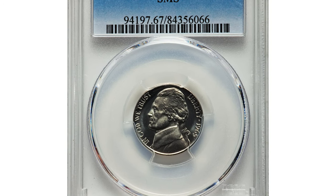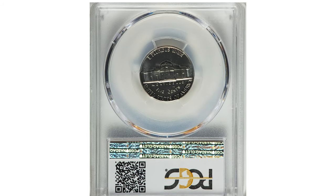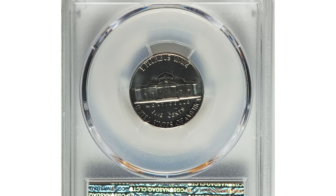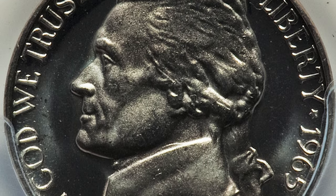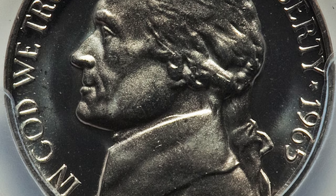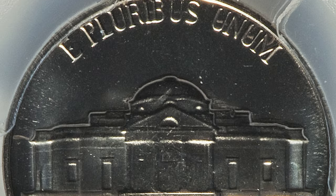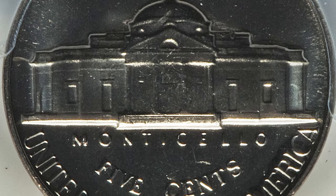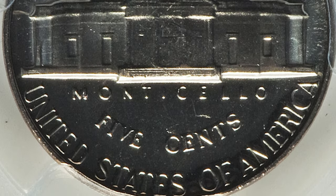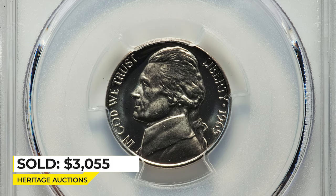Hey coin collectors, this is a 1965 Jefferson Nickel from a Special Mint Set — a so-called SMS nickel — graded SP67 Deep Cameo by PCGS. Special Mint Sets were introduced in 1965 and eliminated after 1967. Most examples are brilliant with little contrast, and comparable Deep Cameo superb gems are very rare. This coin is profoundly mirrored and fully struck, and sold on August 2nd, 2017 for $355 at Heritage Auctions.